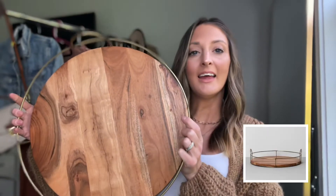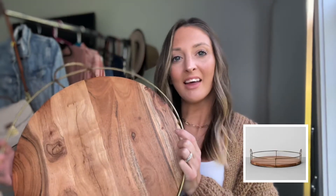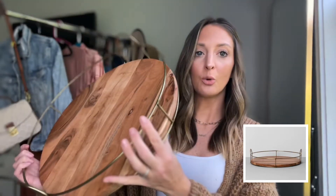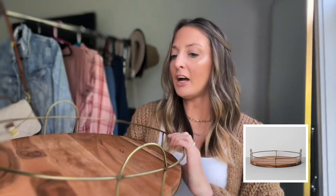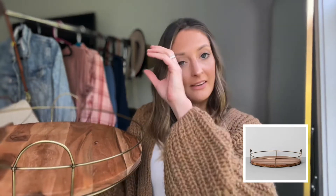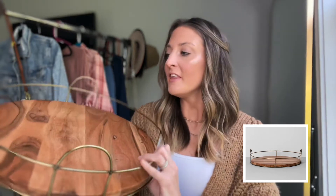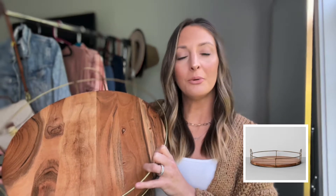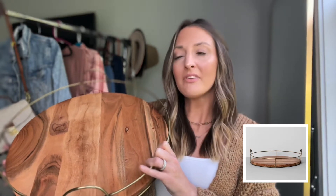Up next is this Acacia Wood Tray. I have two of these — that's how much I like them. They are $30 and the wood on them is just gorgeous. This is 16 inches around and it's got this brass color detail, which I do like to add gold accents throughout my home — I just think they add a nice beautiful touch. This is by Hearth and Home, so it's the Magnolia line, which always has the cutest farmhouse-style home decor.